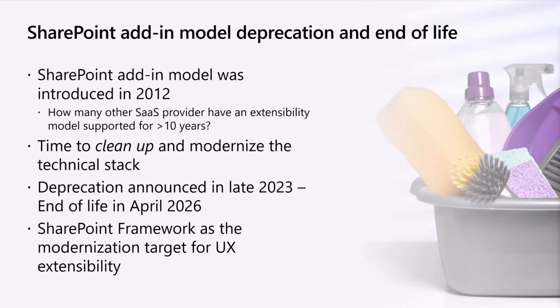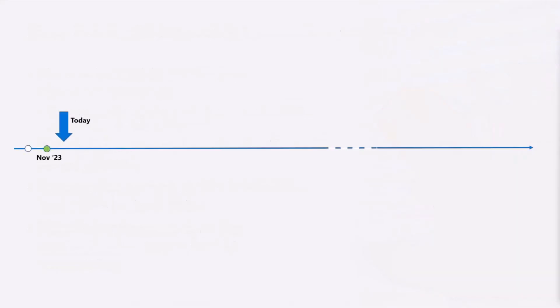The key here is to understand the dates. We announced by end of November that the SharePoint Add-in model is going to be retired, and Azure ACS will be retired as well. Technically, Azure retired ACS — the authentication model — already many, many years ago. We in SharePoint actually kept it alive for the SharePoint Add-in model and for workflows. But now we're announcing that all of that is going to go away.